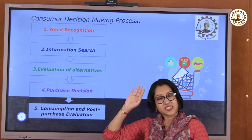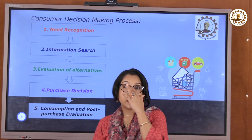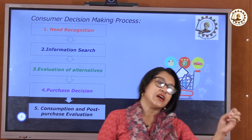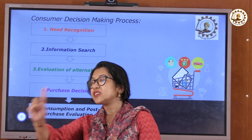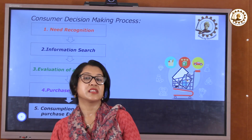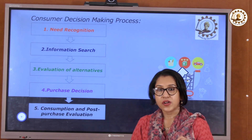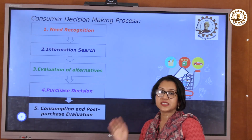Once information search is done, the third step is evaluation of alternatives. So this brand is giving a mobile phone for 20,000 rupees — I will search for other brands with the same features to see how much they are charging. What are the alternatives? Is there any discount or special offer?